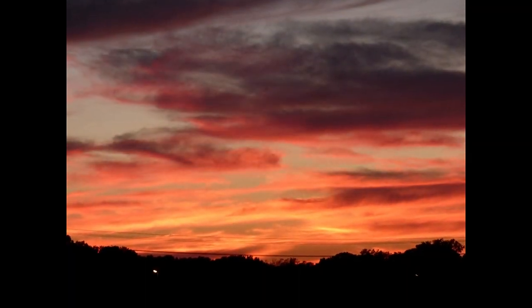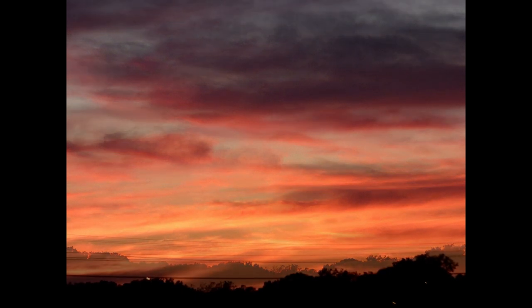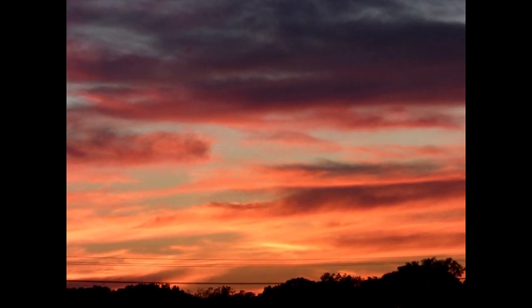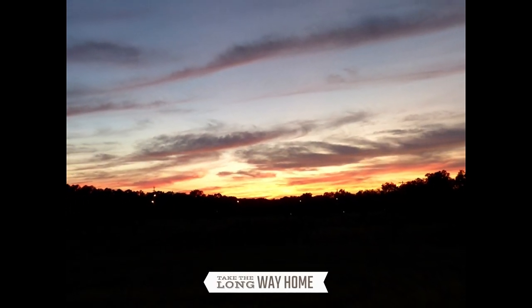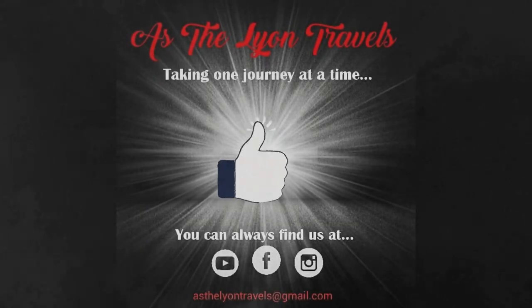It's a beautiful way to end another beautiful day. Well, thanks for joining us on part three of the Natchez Trace. We hope you had fun as we did. Till next time, God bless and rock on.